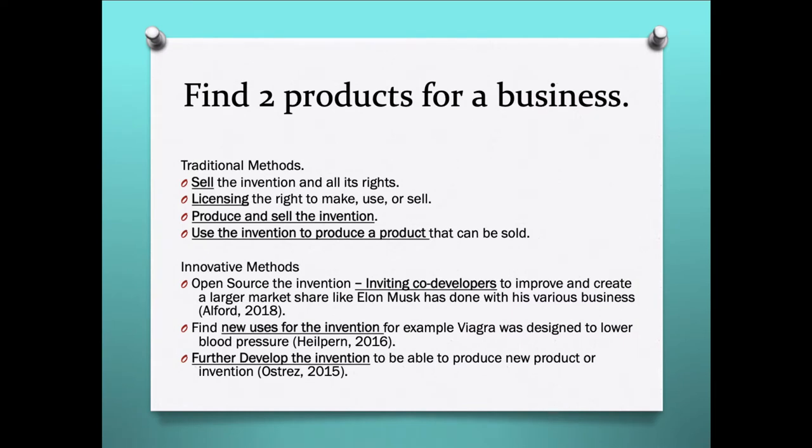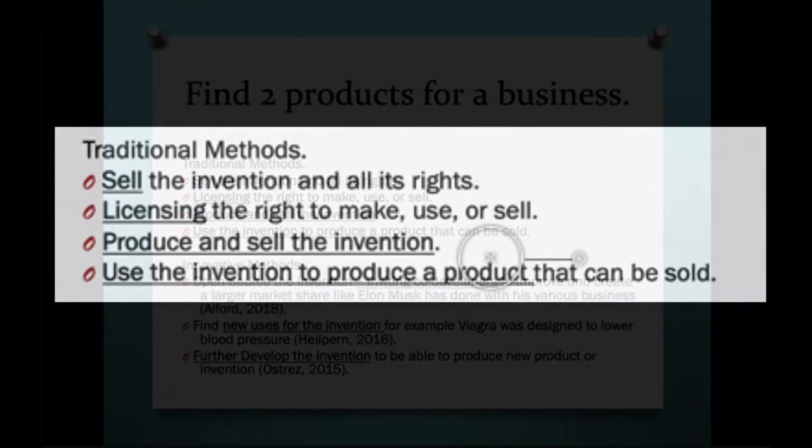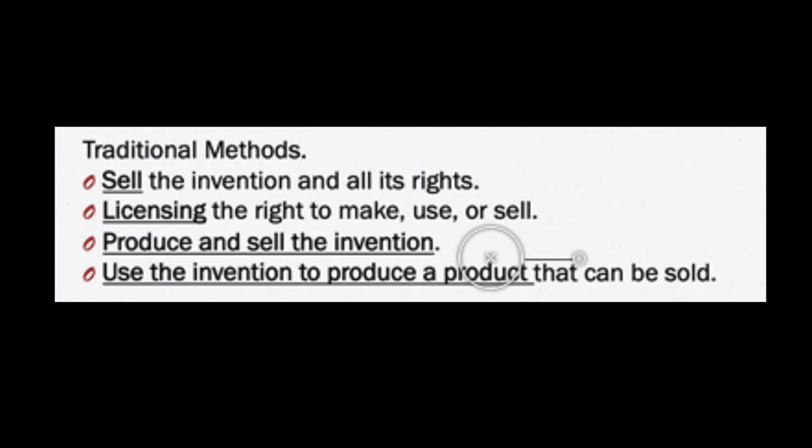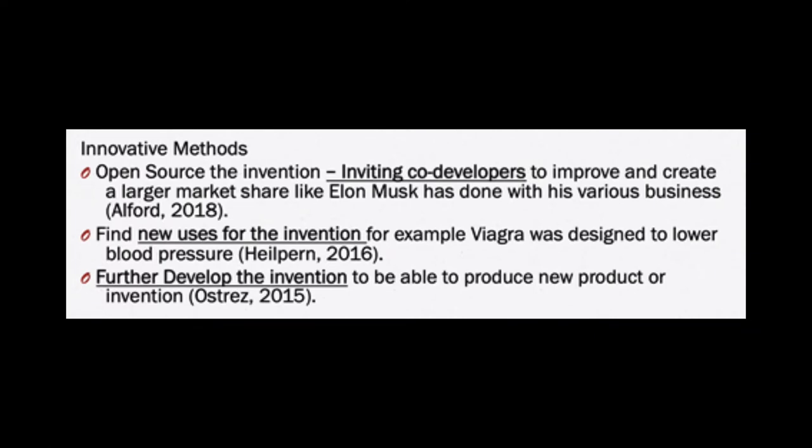The aim of this assignment is to find two products for the business using this patent invention. Under the traditional method, it can be sold, licensed, purchased, or used to gain a return on investment. But with innovation methods, there are three other ways. We can open source the invention and invite co-developers to improve it and create a greater market share, like Elon Musk.